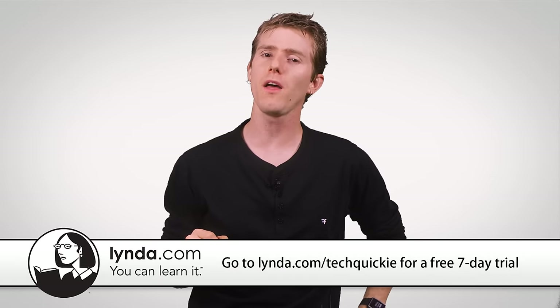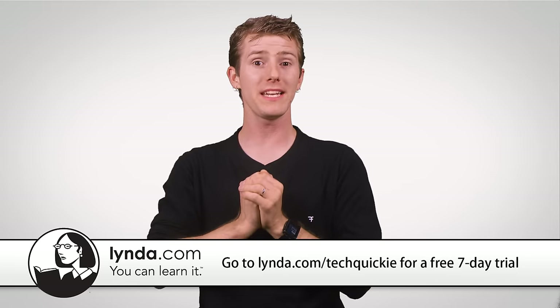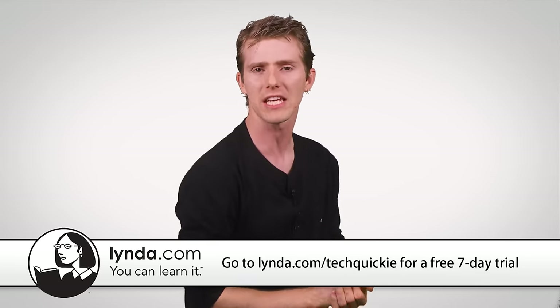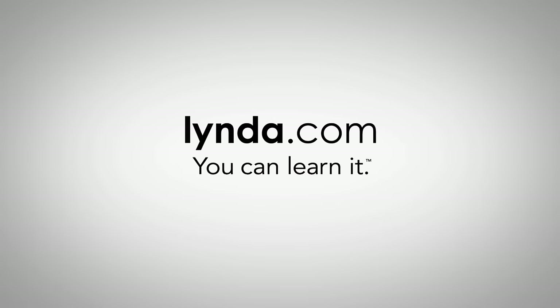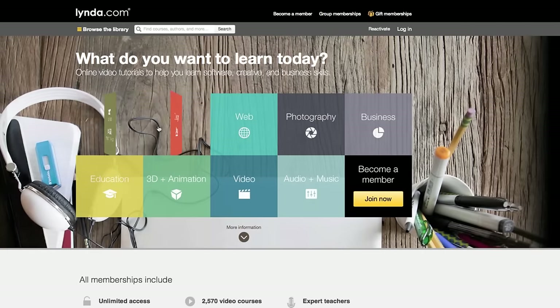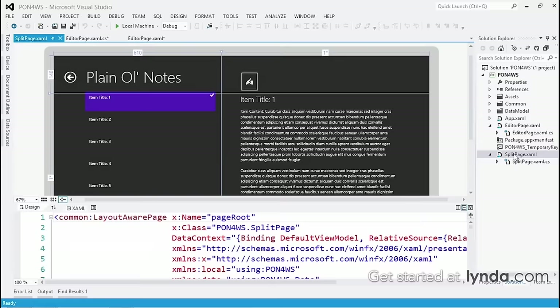Speaking of saying thanks, our sponsor for today's episode is one that we hold very dear around here, since without it the charming gentleman editing this video might have never gotten started down the path of becoming a fantastic content creator. Lynda.com lets you learn new skills, explore new hobbies, and expand your mind with high-quality video tutorials made by industry experts. You can become a better photographer, pick up programming skills, learn new software like Adobe Creative Cloud, and much more.